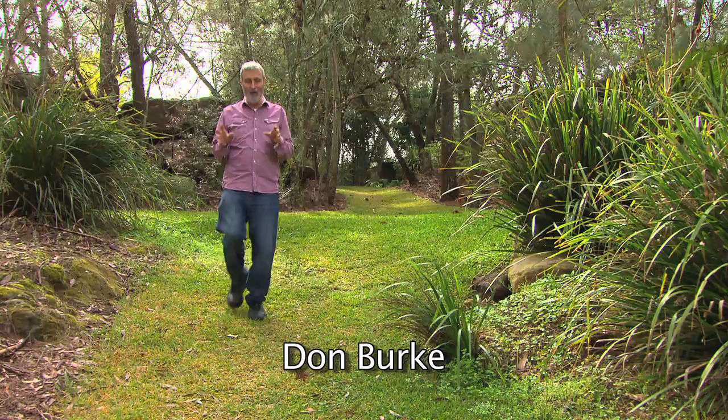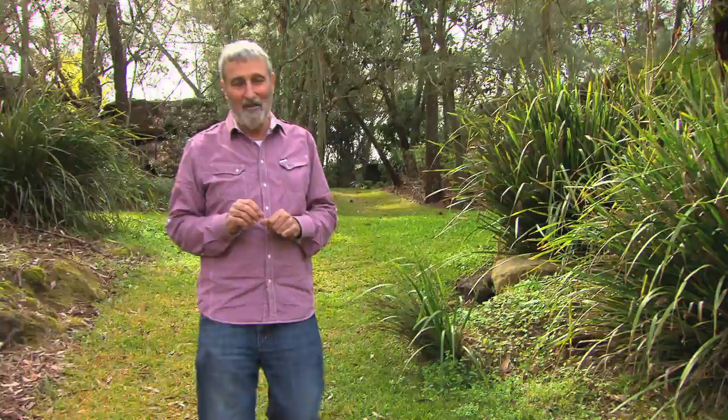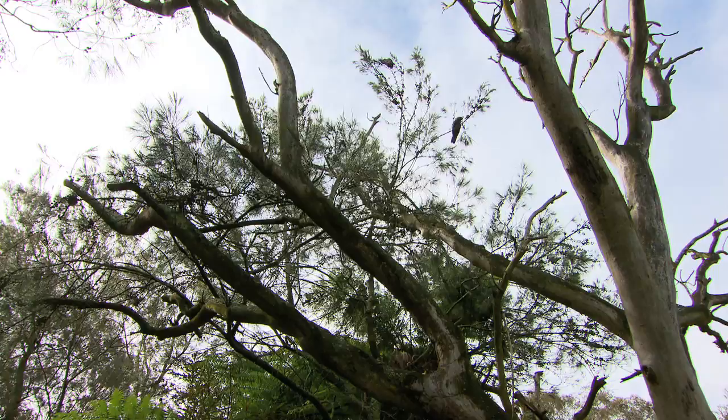If you have a garden full of wonderful native plants, you get some fabulous moments — none more fabulous than this. This is a rare and endangered bird that is over my head. This is the glossy black cockatoo.